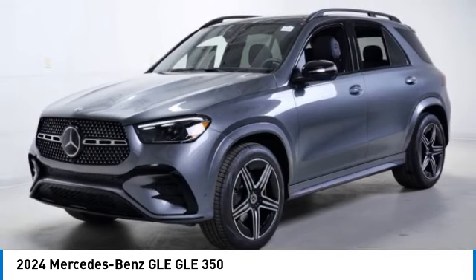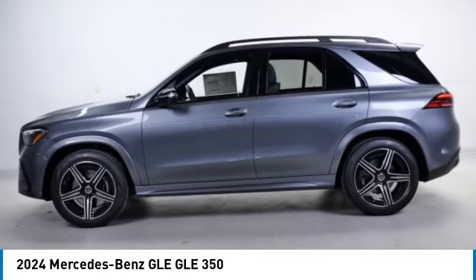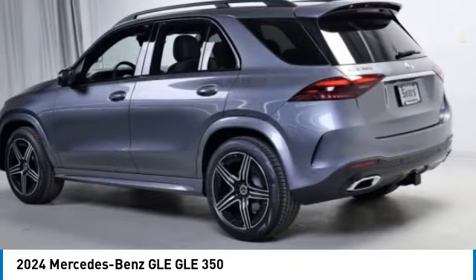Power lift gate. This isn't just a vehicle, it's an experience, so stop in for a test drive today.